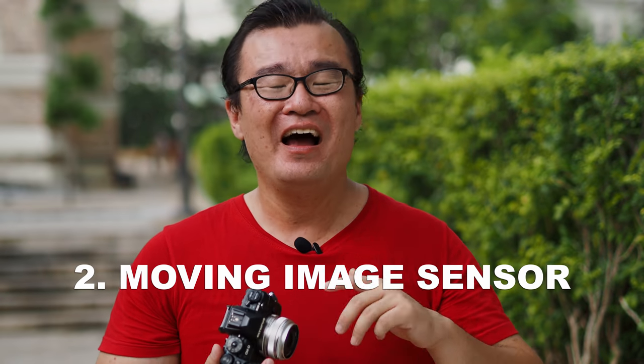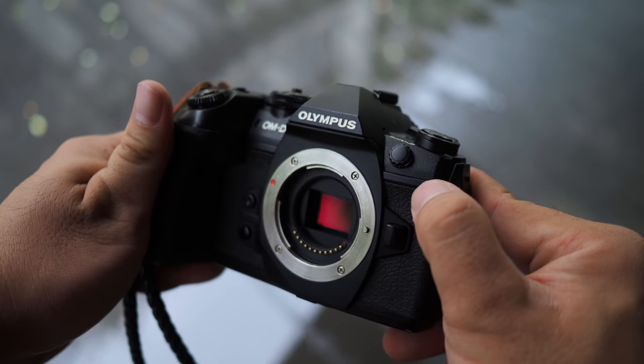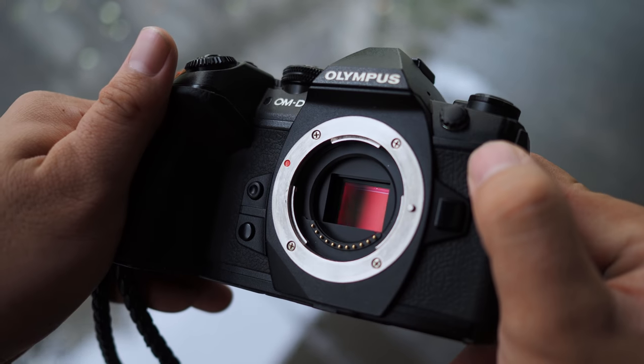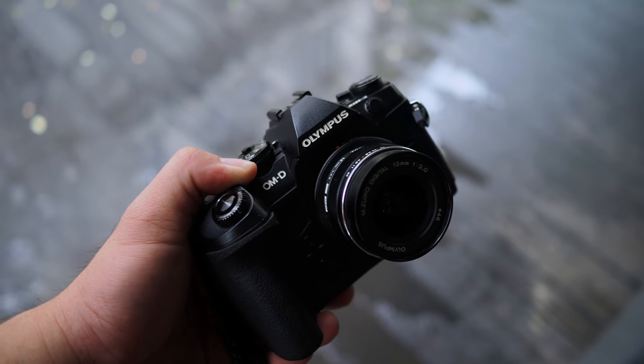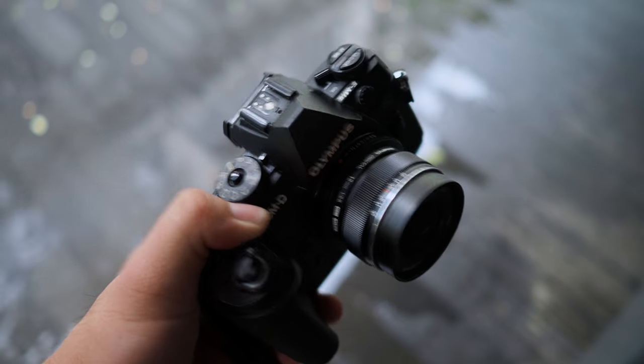Interesting fact number two: the image sensor in Olympus cameras is not stationary when the camera is turned off. In fact, when you shake the camera, you can feel something rattling inside. Do not panic, do not be alarmed — it is just the image sensor freely moving inside the camera. When you turn on the camera, that image sensor is locked in place by the powerful magnets from the five-axis image stabilization. Even if you move or shake the camera while it's off, it will not damage the camera.